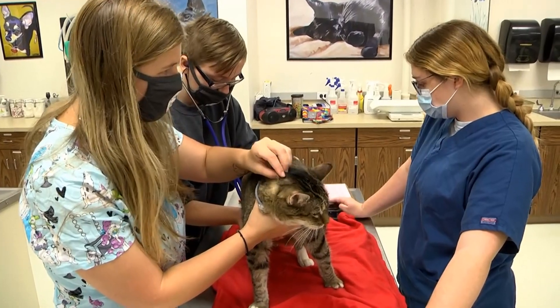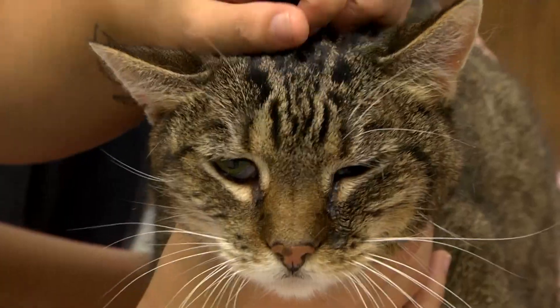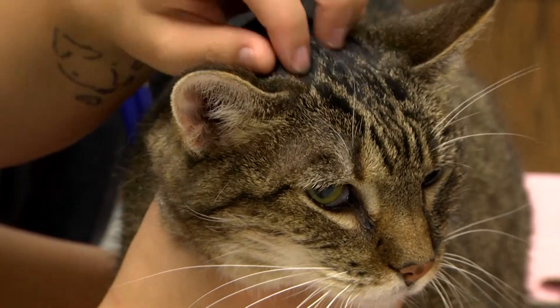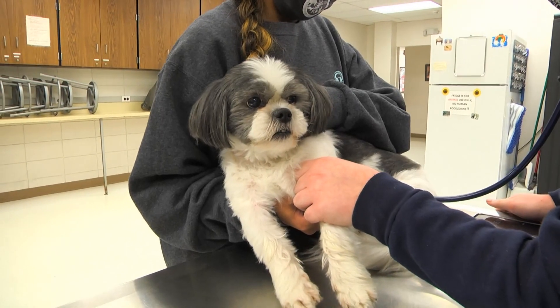Acceptance into the program is competitive, and our graduates are prepared to test for the veterinary technician national board examination to obtain professional certification.